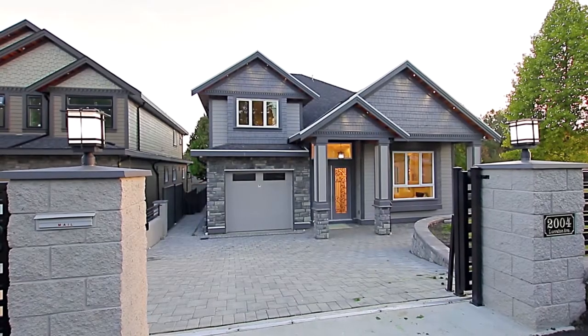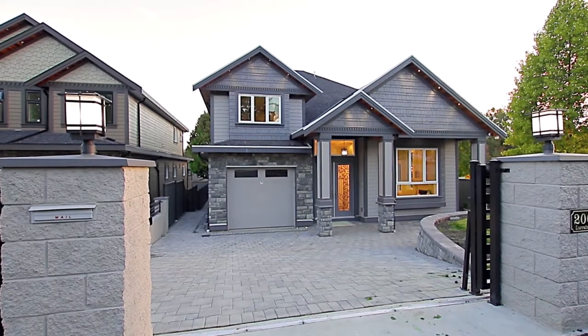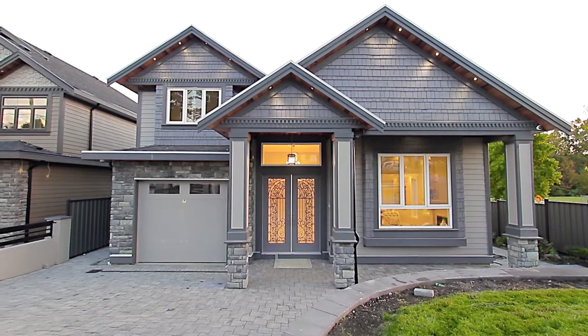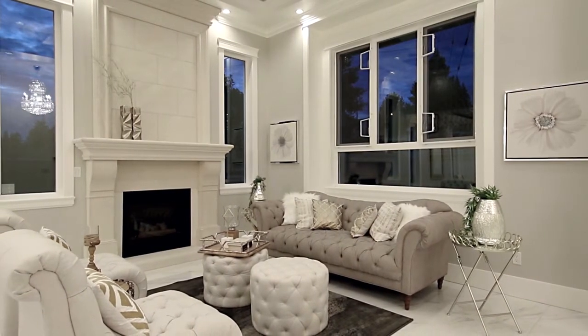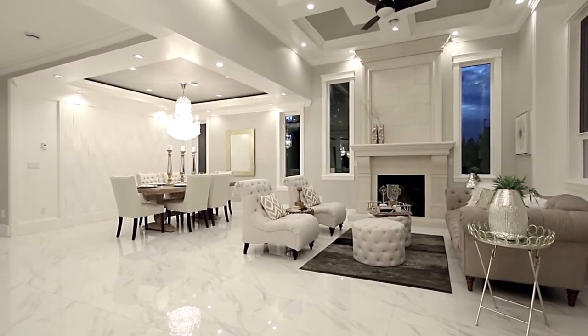Ron Basra proudly presents another immaculate new home in Coquitlam that combines exceptional craftsmanship with high-end materials and a modern floor plan. Off of the grand entryway, you come into your living room, featuring a gas fireplace and soaring high ceilings, putting the intricate detailing and design of this home on full display.